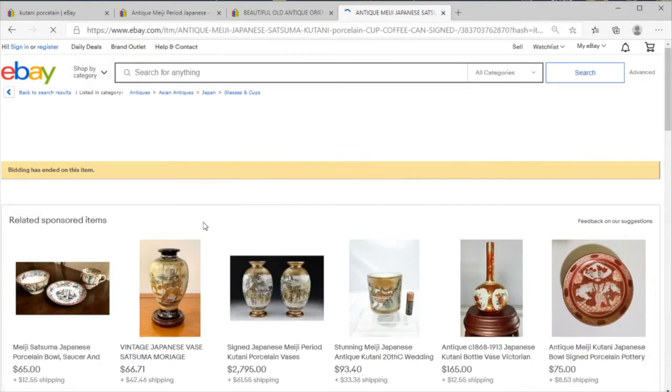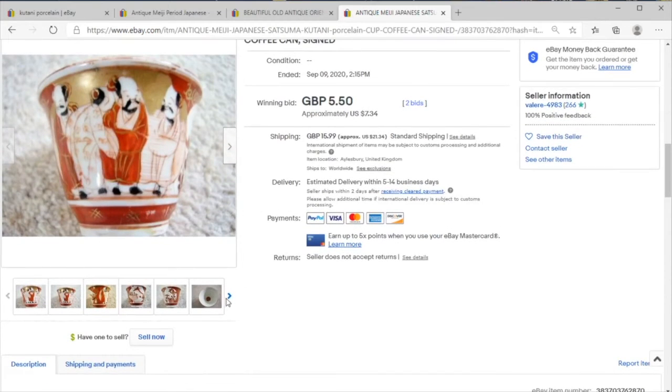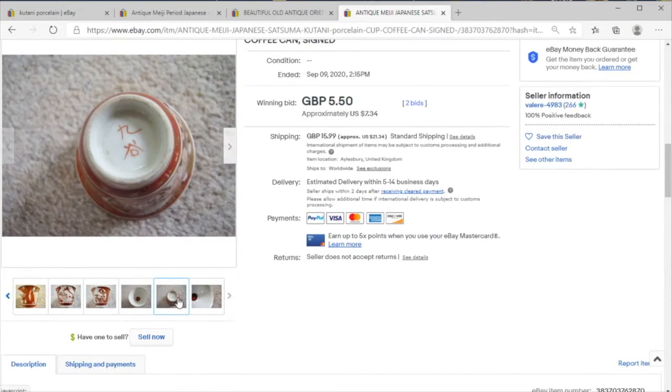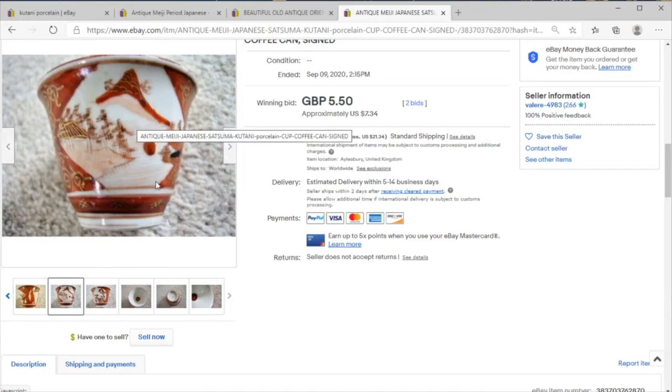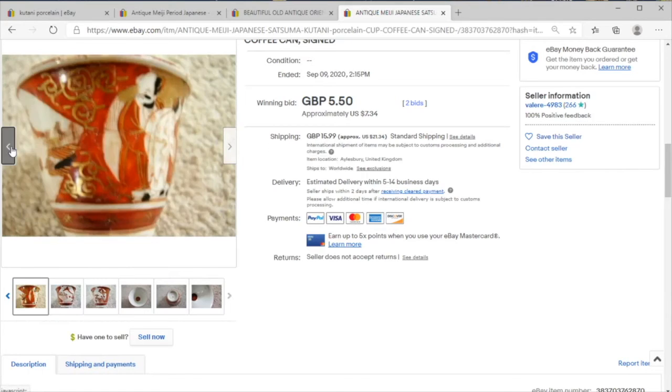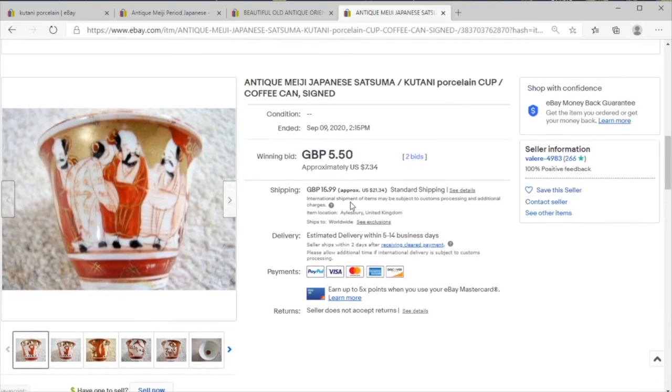And let's take a look at this. I thought this was a good buy for whoever got it. Let's take a look at the bottom. Not as good as I initially thought there, but still, $12. I think you have a nice little cup here with a fashionable group of gentlemen on the front.